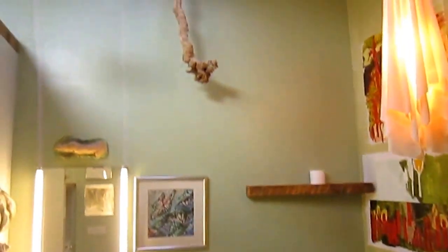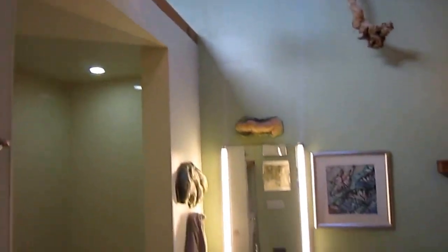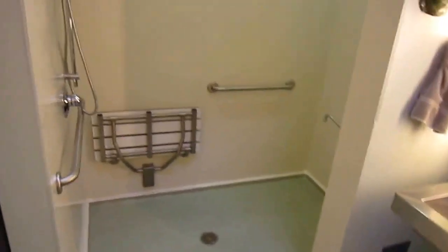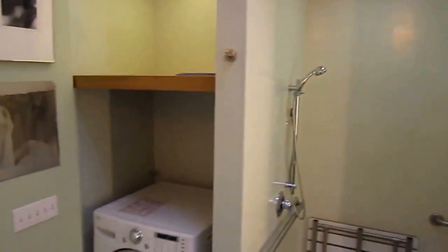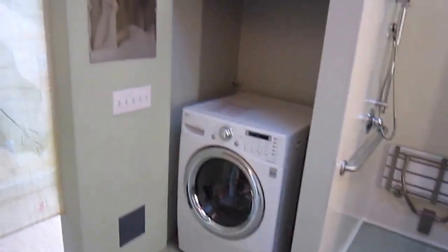There's lots of closet space here. Nice large bathroom. This is an ADA compliant combination washer and dryer.